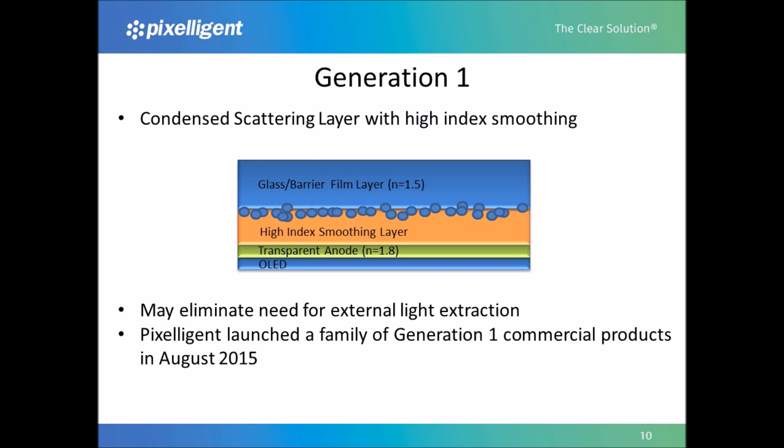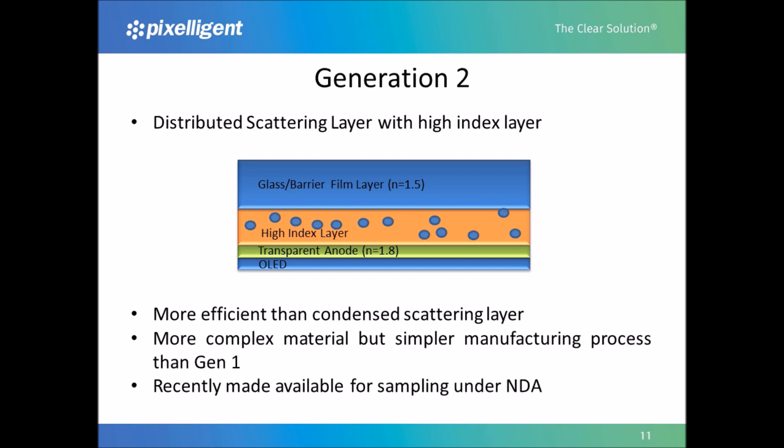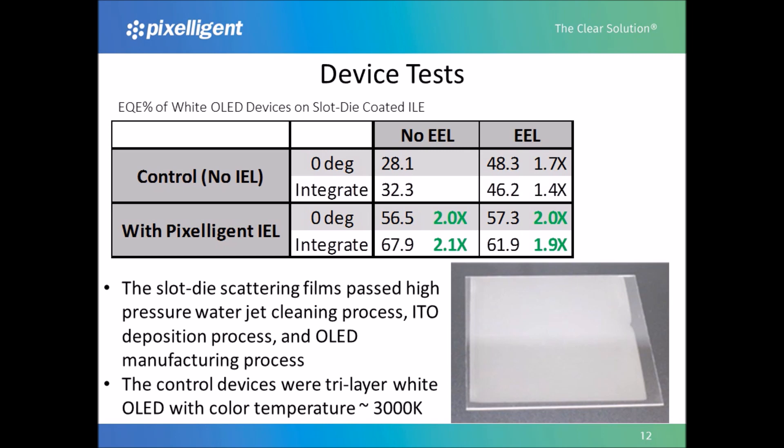In August of 2015, we launched a family of Gen 1 products. Our Generation 2 product incorporates the light extraction feature — in this case scatterers — directly into the high-index layer. Compared to our Gen 1 product, this offers a simpler manufacturing process because there is no longer a need for a separate manufacturing step to create the light extraction features. Distributing the scatterers throughout the high-index layer should also allow for more efficient extraction. A beta version of our Gen 2 product is now available for sampling under NDA. The Gen 2 light extraction layer has demonstrated a significant improvement in external quantum efficiency compared with no extraction and external extraction. Pixeligent deposited our Gen 2 layer using a slot die coater. The Gen 2 layer more than doubles the light output compared with no extraction, and adding external light extraction does not further improve the extraction efficiency.